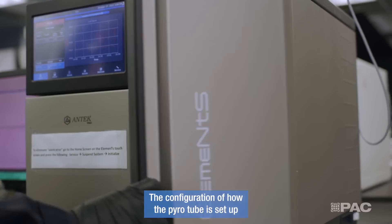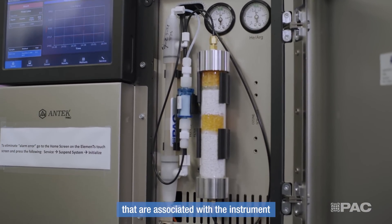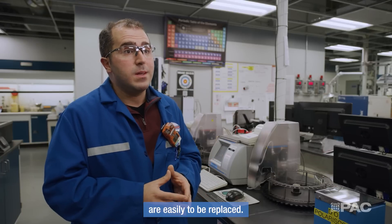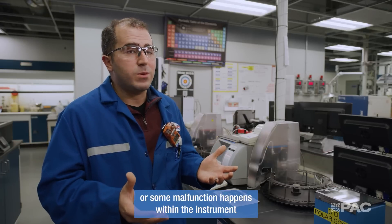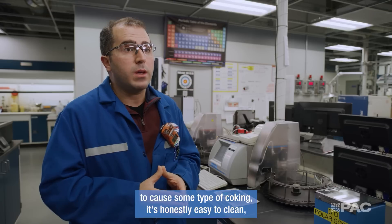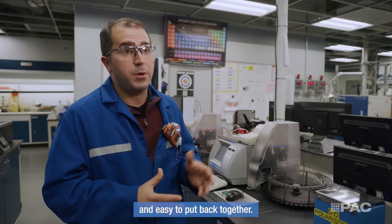The configuration of how the pyro tube is set up, along with all the parts associated with the instrument, are easy to replace. In the event that you coke up the instrument or some malfunction causes coking, it's honestly easy to clean, easy to change out the pyro tube, and easy to put back together.